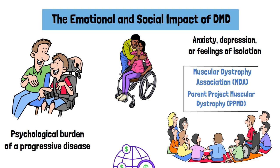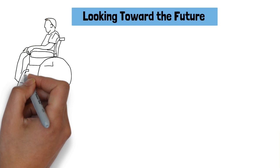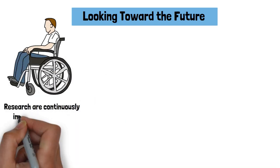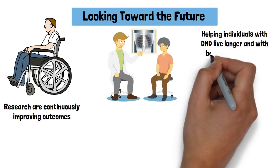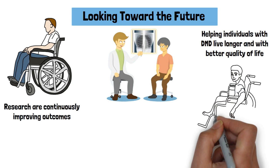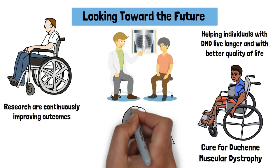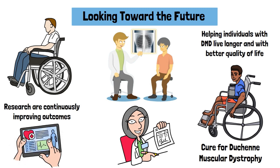Organizations like the Muscular Dystrophy Association (MDA) and Parent Project Muscular Dystrophy (PPMD) work to raise awareness, fund research, and support affected families. While Duchenne muscular dystrophy remains a life-altering condition, advancements in medical care and research are continuously improving outcomes. Early diagnosis, proper management, and innovative therapies are helping individuals with DMD live longer with better quality of life. By continuing to support research and raising awareness, we can work towards better treatments and ultimately a cure for Duchenne muscular dystrophy.